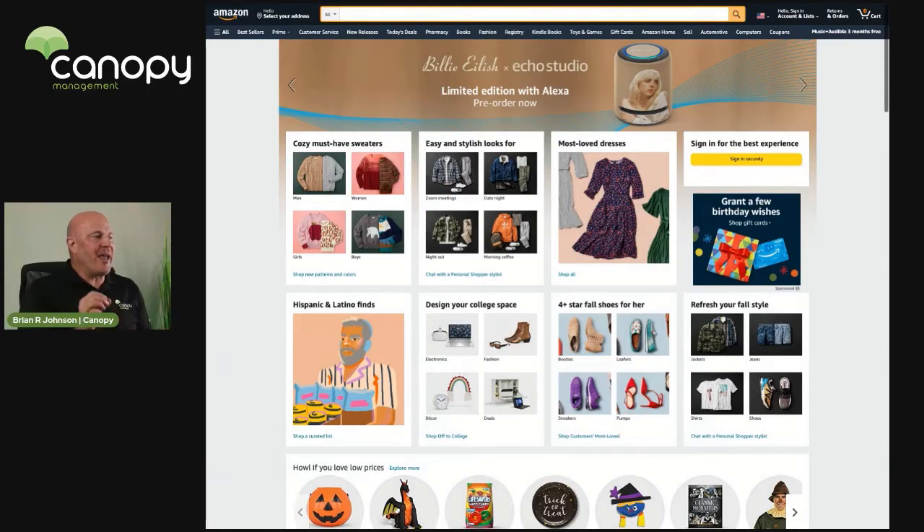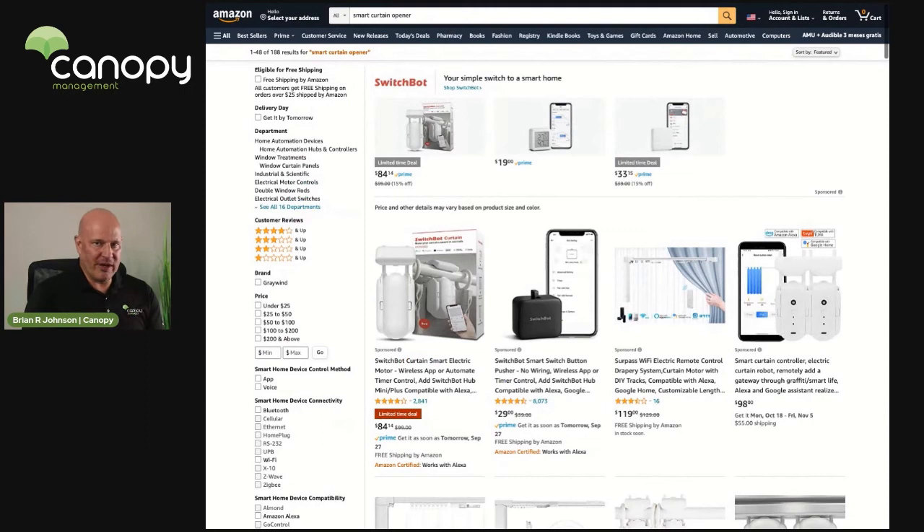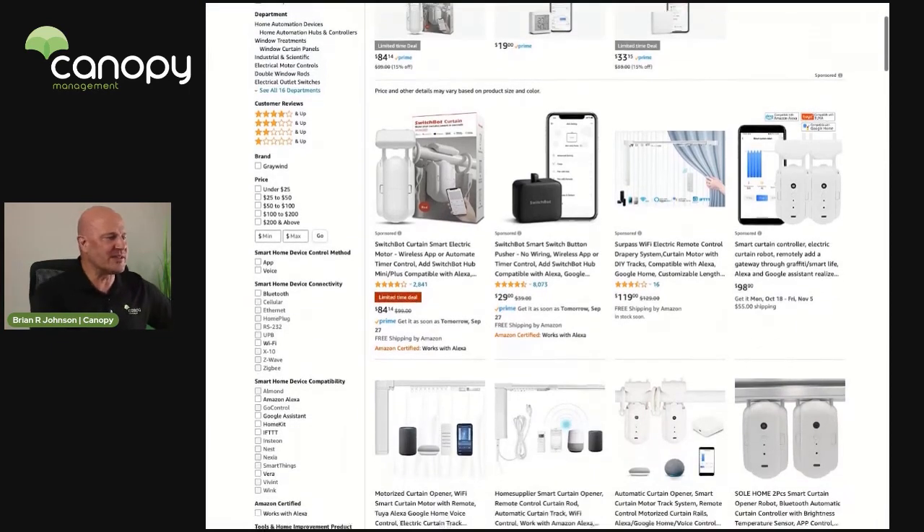So now let's talk about a specific example. I just pulled this out of one of the top searches for the last quarter on Amazon — I'm going to search for a popular product: a smart curtain opener. What I'm initially looking for is the common pattern that I'm then going to do the opposite of. What's the common theme that's going to create a blur for the shopper?